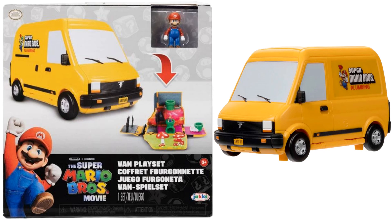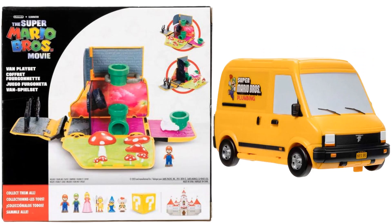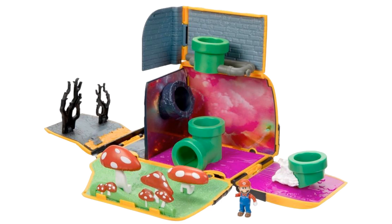Here we have a van playset — the van from the movie — for the little figures. It opens up and allows you to play with the little figures inside. There's the back of the package. It goes together with the castle and the little question mark blocks. There's your opened-up set with the pipes and mushrooms and whatnot, and it comes with a little Mario.